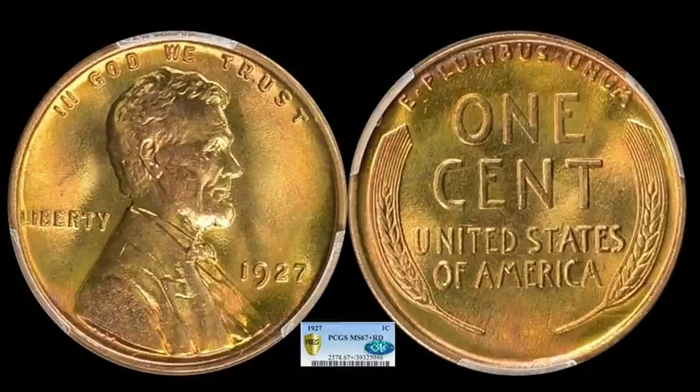Here's a 1927 Philadelphia Lincoln cent. These are pretty easy to find in full red up to about Mint State 65 — a nice example for around $30 for an album, though it may have a few carbon spots or nicks. It's only when you get up into grades of 66 and up where things get more difficult, and the same can be said of just about any Philadelphia-minted 1920s Lincoln. This one is a Mint State 67 Plus red through PCGS, CAC certified, and it sold for a boatload — $4,387.50.